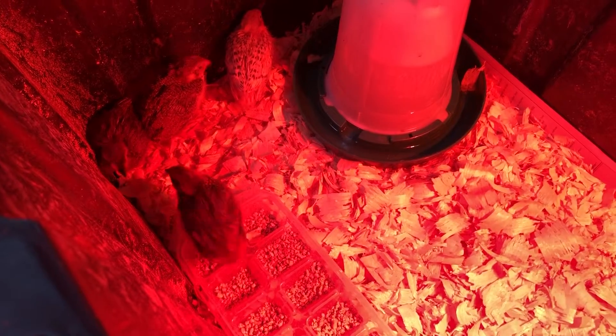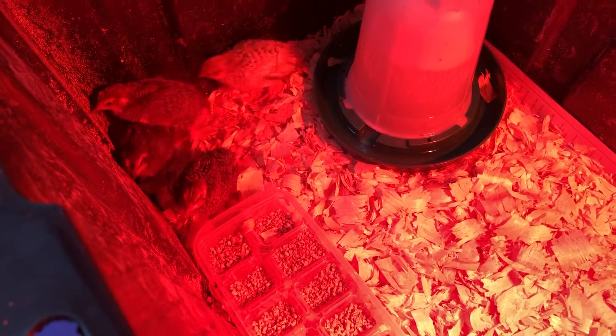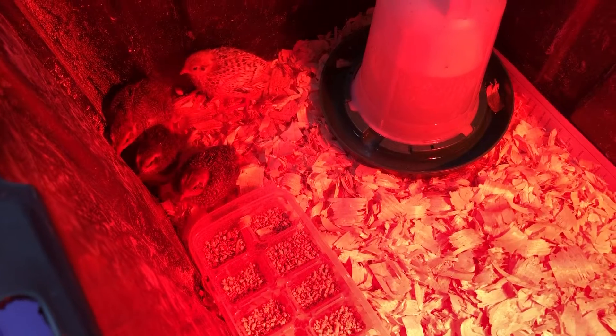These little boys and girls — I don't know which ones are males or females. Hopefully we have a little mix of both, but they've been doing really good. They're growing super fast.